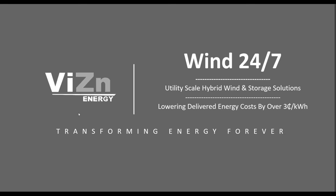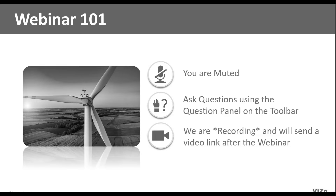Welcome, everybody, to today's Vision Energy webinar called WIND 24-7. My name is Matt Barber with Marcom Communications, and I'll be the moderator for today's session. Just some quick housekeeping: your microphone isn't broken — all attendees are on mute to make sure everybody can hear the presenter clearly. You can use the questions panel in your toolbar to type in questions at any time. We'll answer relevant questions as we go and hold a short Q&A at the end. We are recording and will send out a link to all registrants after the session.